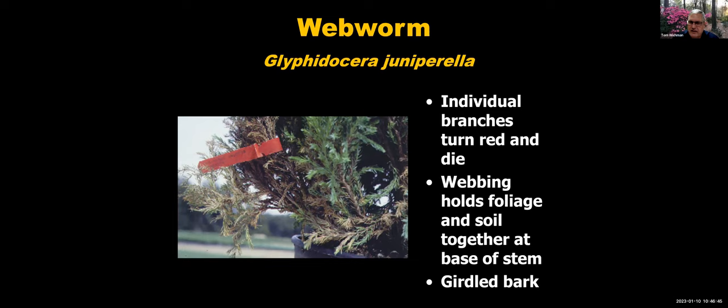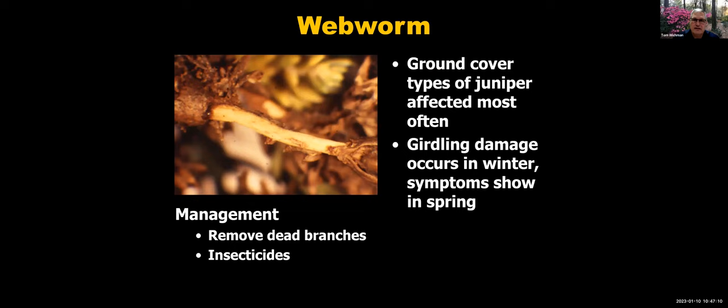Webworms on junipers cause individual branches to turn red and eventually die. A small caterpillar near the base creates webbing that holds foliage and soil together at the plant base, girdling the bark during the winter. It's a real problem — you can see where the bark has been girdled. It's worst on ground cover types but can affect any with branches to the ground. The girdling happens in winter but you won't see the browning until well into spring. Remove dead branches and apply insecticides if needed, but most importantly, watch for and monitor this one.